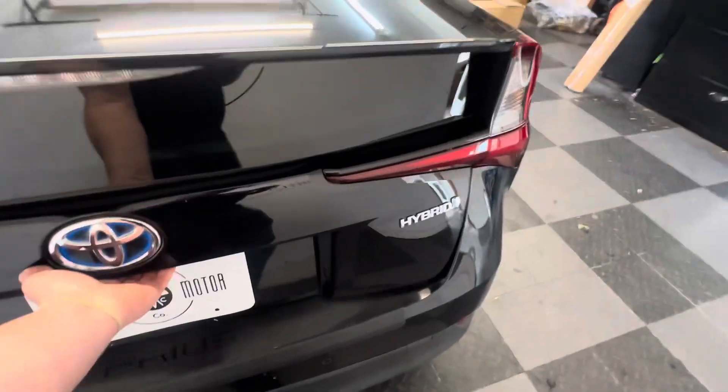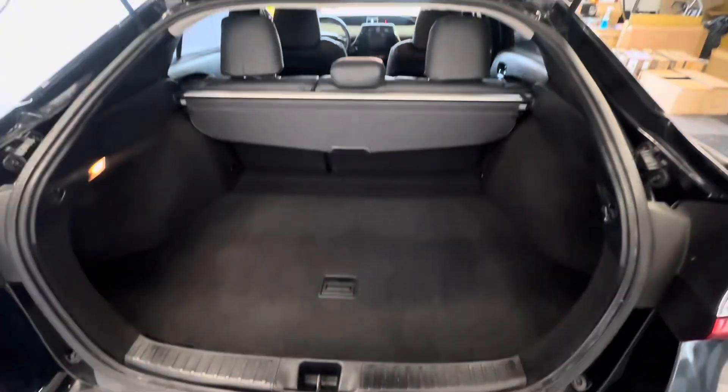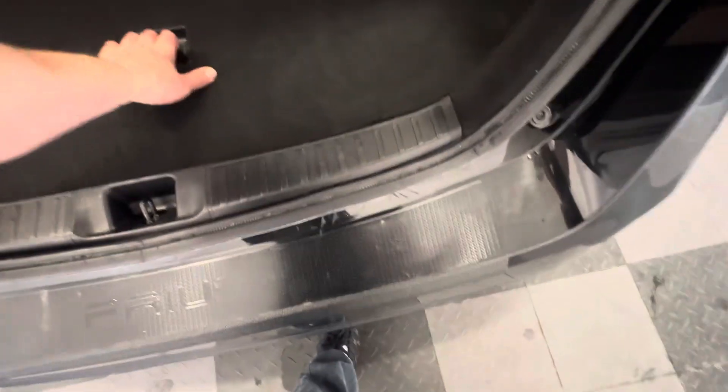Leather upholstery throughout. The seatbelts are still plugged in from the detail shop — I'm going to have to remove the seatbelt to get that. There we go. Nice Prius door still protector back here. You got the little grocery cover, all your jack and tools there, and your little donut spare tire underneath.